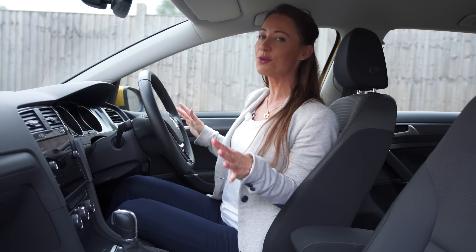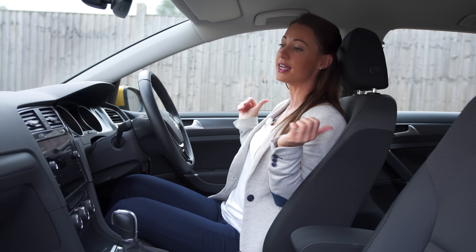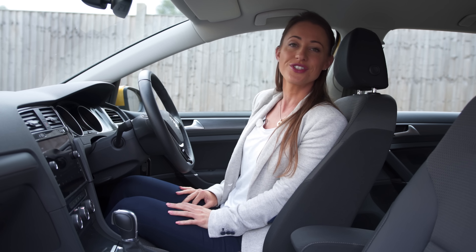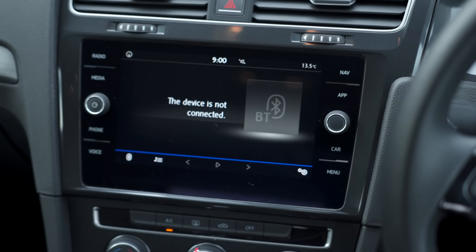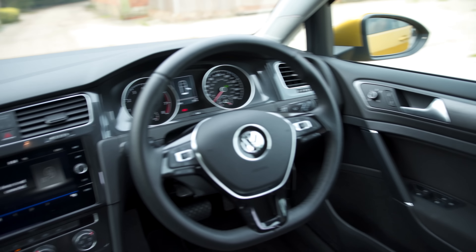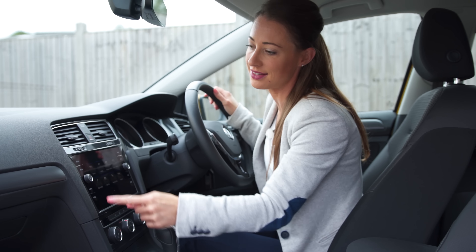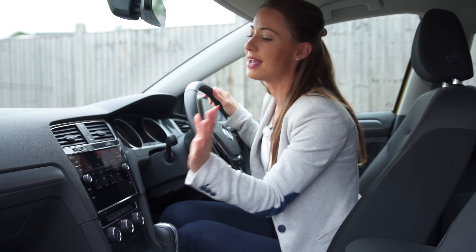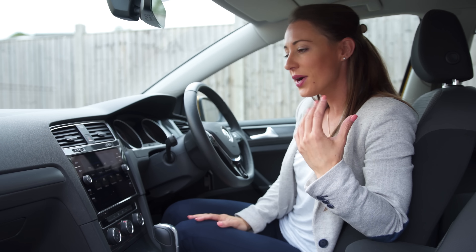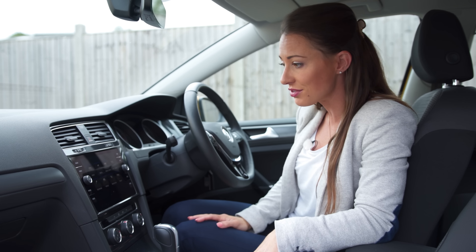There's plenty of adjustment in the seat and steering wheel so people of all shapes and sizes should be able to find a comfortable driving position. If you'd like adjustable lumbar support, don't go for the entry S model — you'll have to go for SE and above. However, all models do get this centre armrest, although for me it's probably a little bit too far away. Visibility is excellent and if you'd like any help with parking, SE gets you parking sensors front and rear, or you can spec them on the S trim level model.